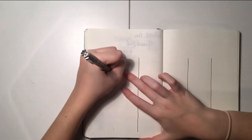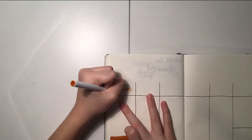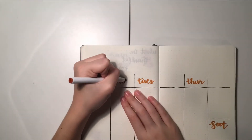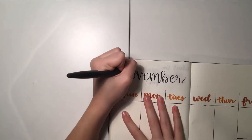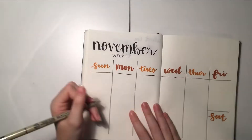Now on to my last spread. I'm doing my first weekly log for November, and I did the same layout throughout September and I really liked it because it gave me a lot of space to write all of my schoolwork and assignments. You'll see me draw another line dividing the two — I have a space to write my personal things and then my schoolwork, and it's just really helpful.